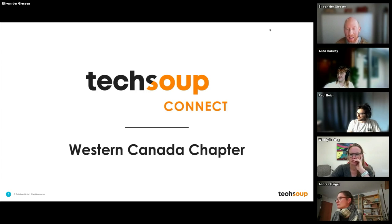Hi there friends, my name is Eli and I am one of the volunteers of TechSoup Connect, Western Canada. I also have my co-organizer Ben Abel here as well.